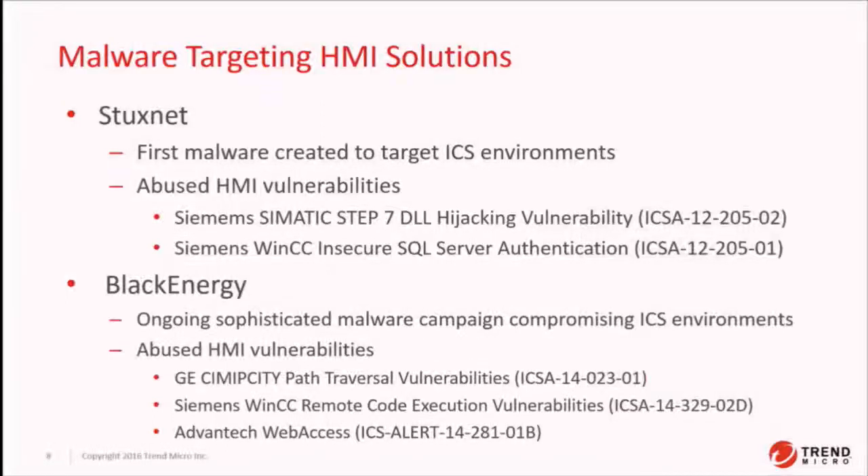There are active attacks on HMI solutions. Stuxnet is obviously the most popular — everybody knows about this one — but it did leverage vulnerabilities in HMI solutions, including Siemens Symantec Step 7, DLL hijacking vulnerabilities, along with a SQL server authentication bug. These are really simple, common bugs in HMI solutions, and they were leveraged to deceive operators about the state of the centrifuge.